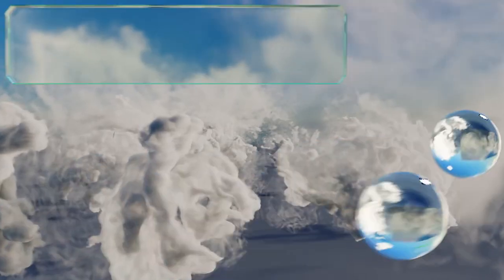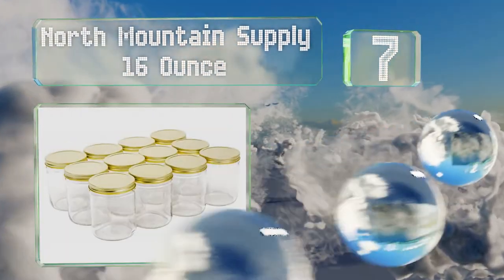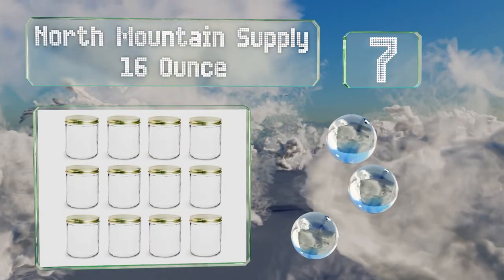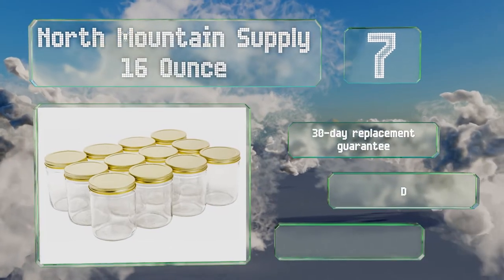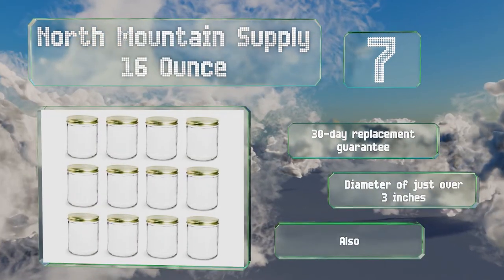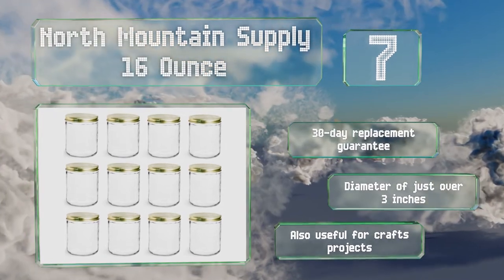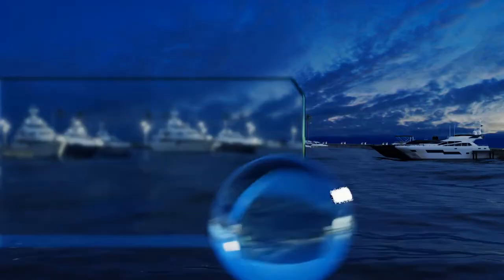At number seven, you can easily add your own labels to the North Mountain Supply 16-ounce because their straight sides don't have decorations that will get in the way. They're available with either white or gold lids and offer handy wide mouths for simple scooping and filling. These are backed by a 30-day replacement guarantee and have a diameter of just over three inches. They're also useful for craft projects.